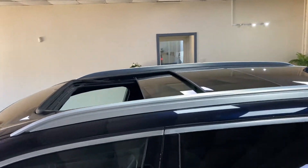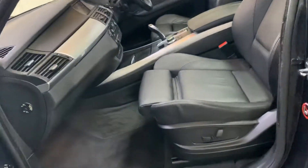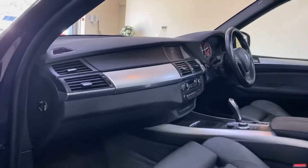Glass panoramic open roof. Alloy wheels. Full black Dakota leather interior. All electric. Aluminium trim.